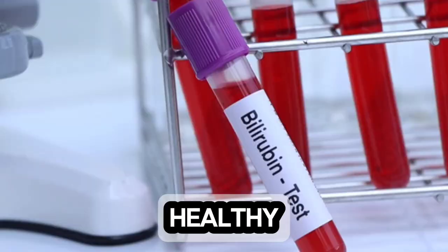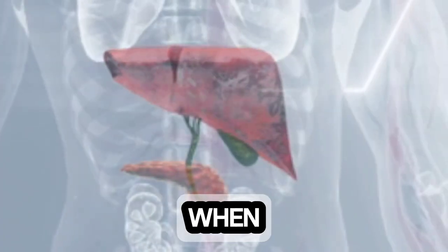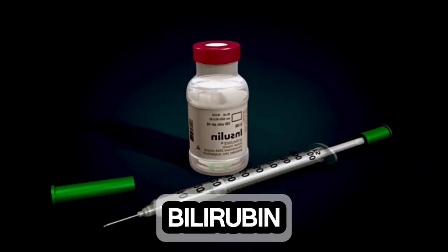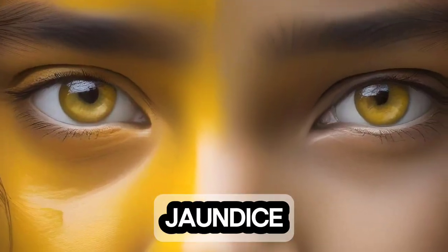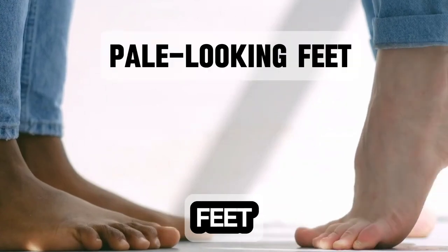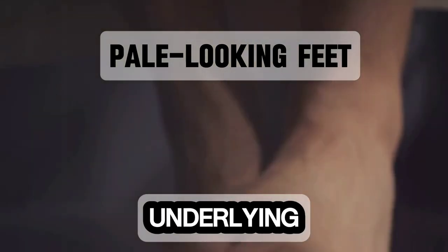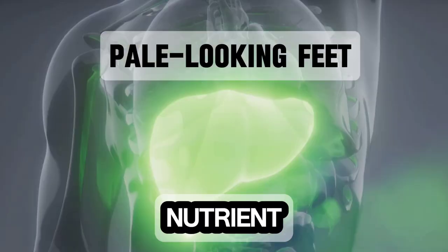In healthy individuals, bilirubin is processed and eliminated by the liver. However, when the liver is struggling, bilirubin levels can rise in the bloodstream, leading to a condition called jaundice, which causes yellowing of the skin and whites of the eyes. Conversely, pale-looking feet can sometimes be indicative of anemia, which can be linked to underlying liver problems that affect nutrient absorption.